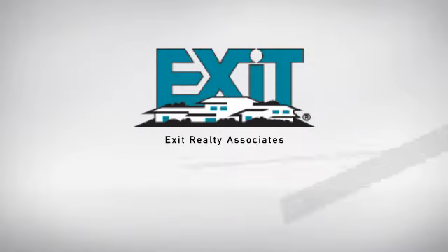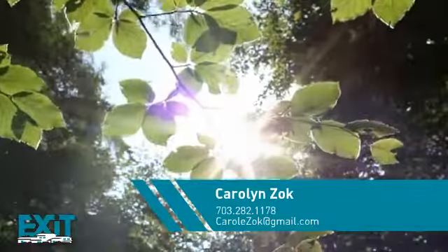At Exit Realty, you'll find just the right home for you. Here's a property listed by your experienced agent, Carolyn.